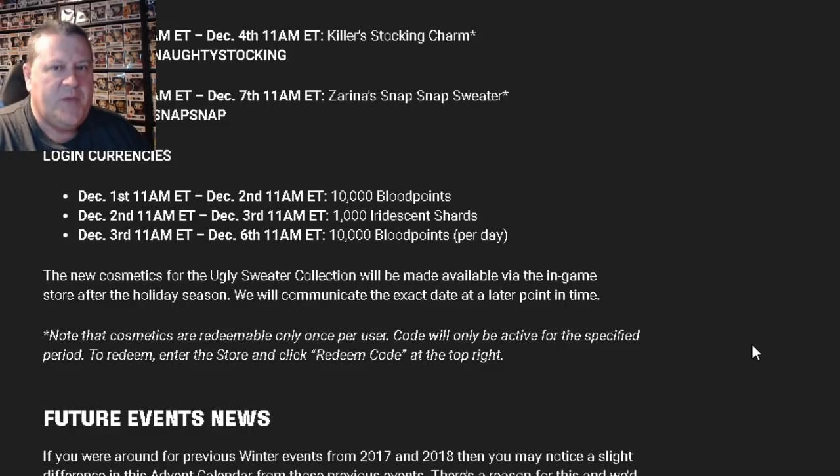But for the cosmetics, you just have to make sure you log in basically once every three days to put in these codes. The new cosmetics for the Ugly Sweater Collection will be made available via the in-game store after the holiday season — they'll communicate the exact date later. So if you miss one of these sweaters that you could have gotten for free, they'll sell it to you in the shop after the new year, generally around 250 Auric Cells each.